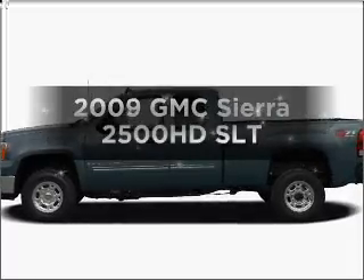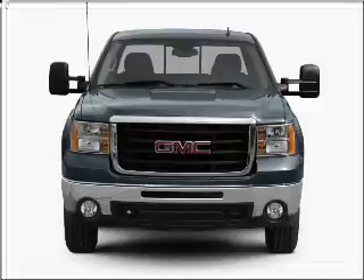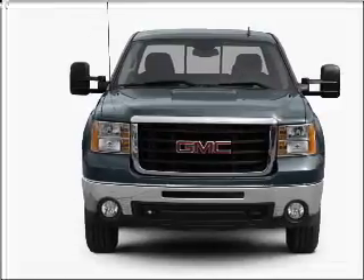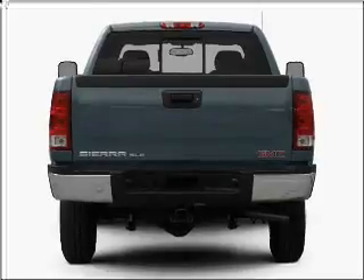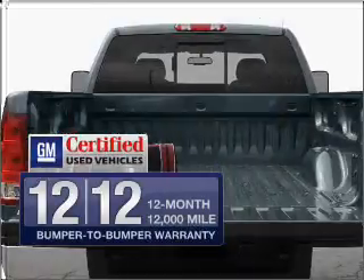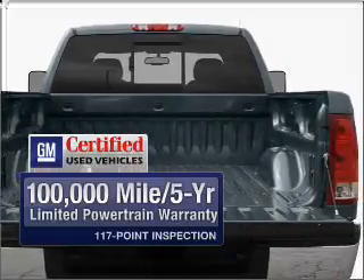Presenting the 2009 GMC Sierra 2500HD. Travel the roads in style and comfort in this great vehicle with a powerful 8-cylinder engine that responds smoothly to its 6-speed automatic transmission. GM Certified checks out with a 117-point inspection and a complete vehicle history report.